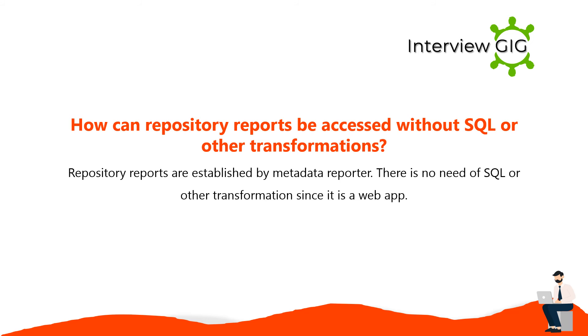Repository reports are established by metadata reporter. There is no need for SQL or other transformations since it is a web application.